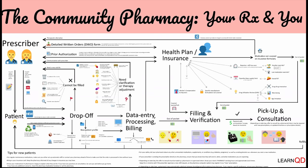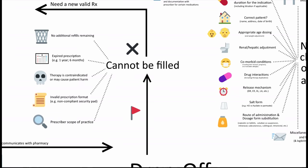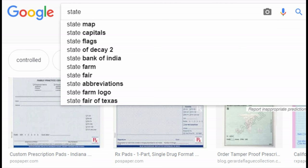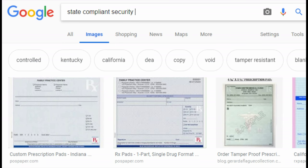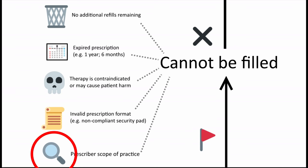With an initial screening, sometimes a pharmacy can't fill a prescription based on the order itself. For example, if this is for a refill and there are no refills remaining, or if this is an expired prescription, then the prescriber would have to write a new order. But as a courtesy, some pharmacies can fax a refill request for you. For anything that has an obvious harm, the pharmacist can refuse to fill in the interest of patient safety. For certain medications, such as a physical controlled prescription, they need to be written on an approved pad with certain security features, and the scope of practice should be appropriate based on the prescriber's training.